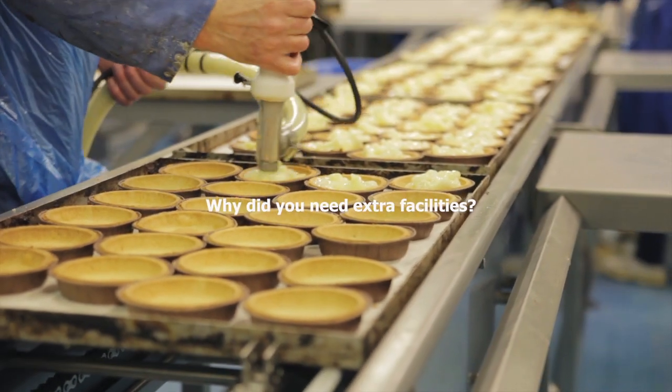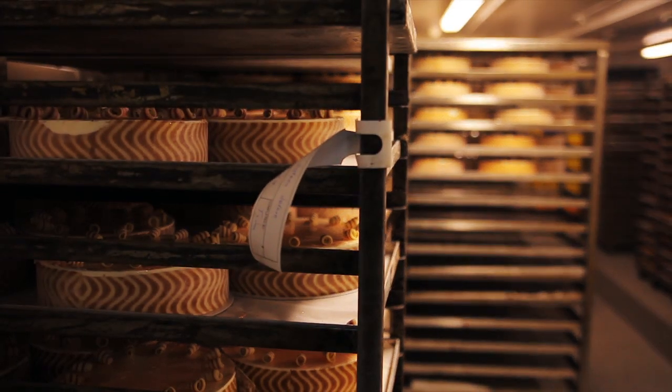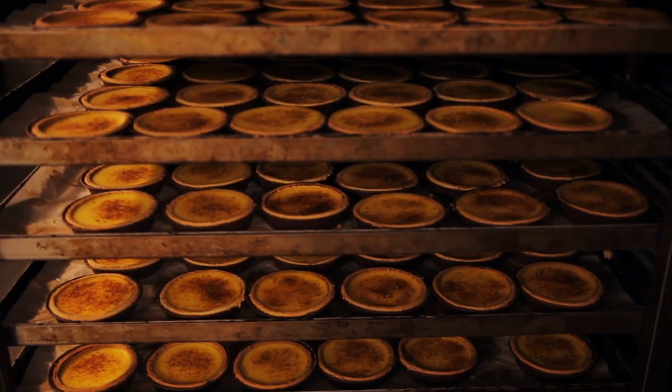We have more product that we need to chill down effectively and we need to store more work in progress. The extension has helped us deal with more volume going through the factory and deal with it more efficiently.